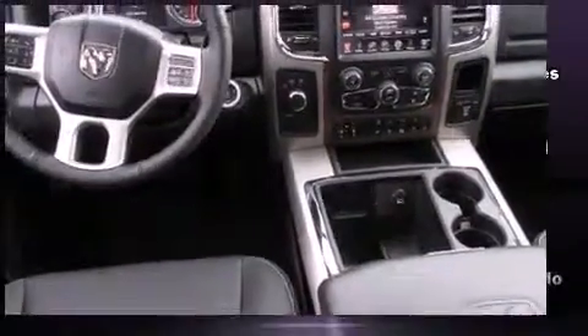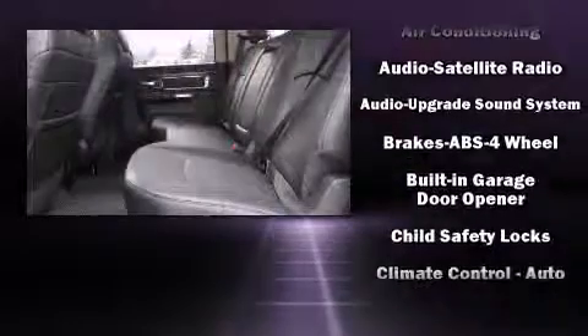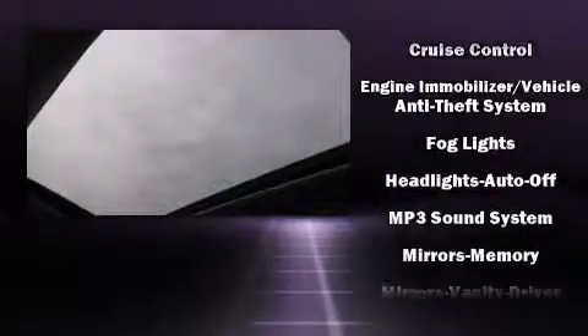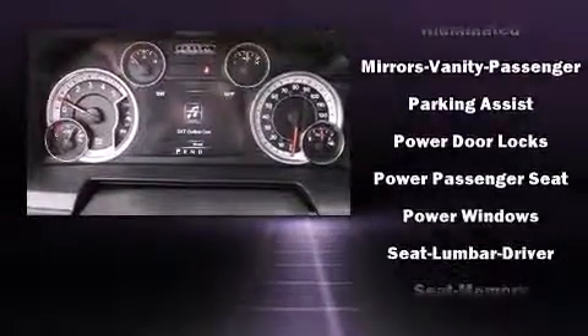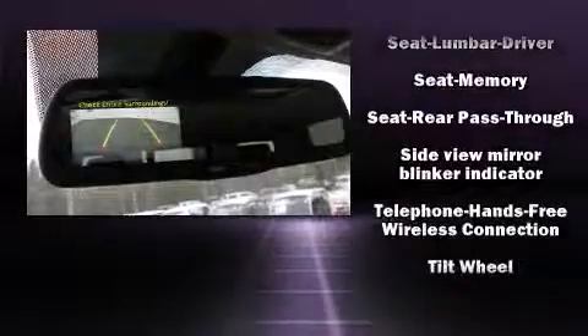Audio features include an AM/FM radio, steering wheel mounted audio controls, and 10 speakers providing excellent sound throughout the cabin. Safety equipment has been integrated throughout, including dual front impact airbags, head curtain airbags, traction control, and brake assist.